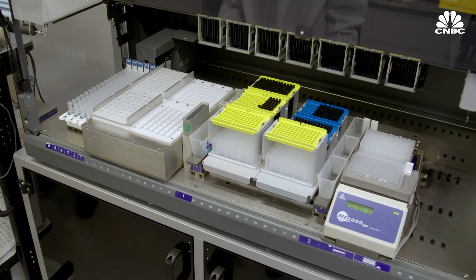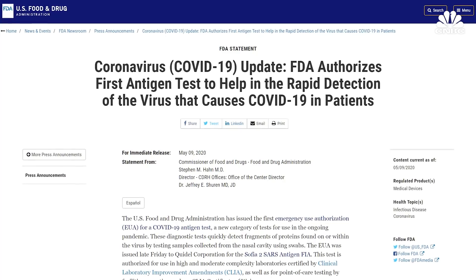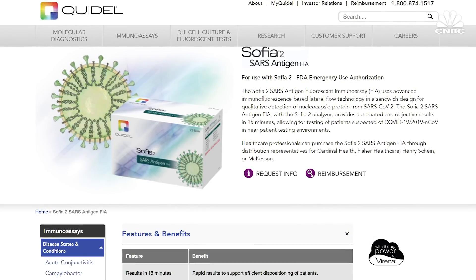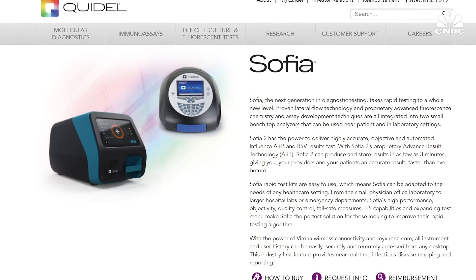If antigen tests can be worked out, they could be one important tool in the fight against COVID-19. Just last week, the FDA granted emergency authorization to Quidel Corporation for a new antigen test that takes about 15 minutes. It tests for antigens that the virus produces, using antibodies on a stick — you swab someone, put it in a small machine called a Sophia that costs about $1,000, and the test itself costs about $5. The problem is it's only about 85% sensitive, meaning if 100 patients with COVID come in, you're only going to catch 85 of them.